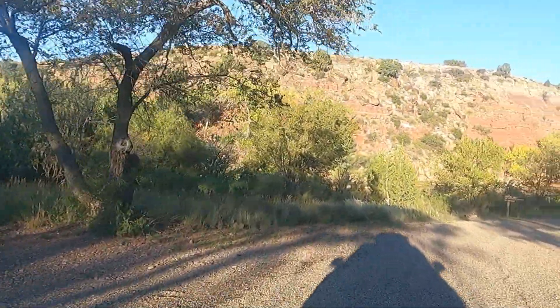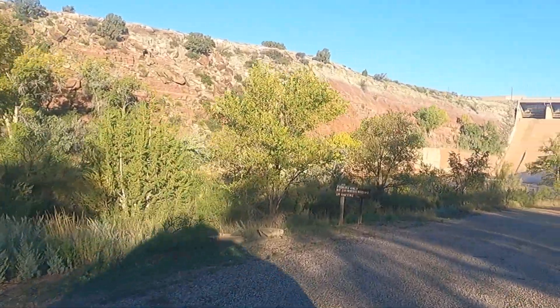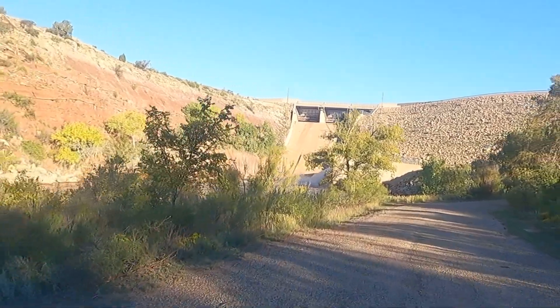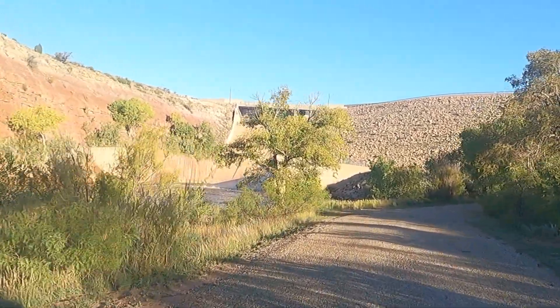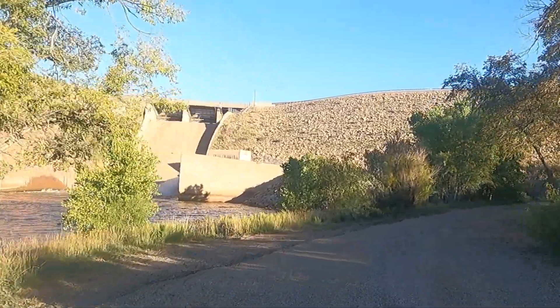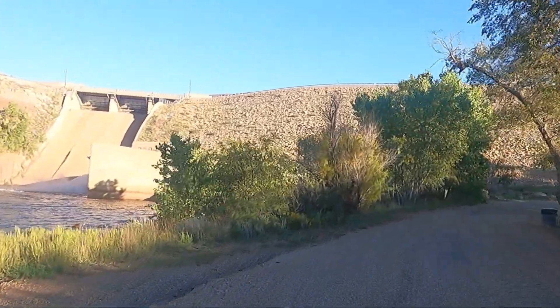Our favorite birding area within the park is the riparian area below the dam. There are fewer people here and a greater variety of birds to be found. The large cottonwood trees have attracted many eastern vagrants in the past.